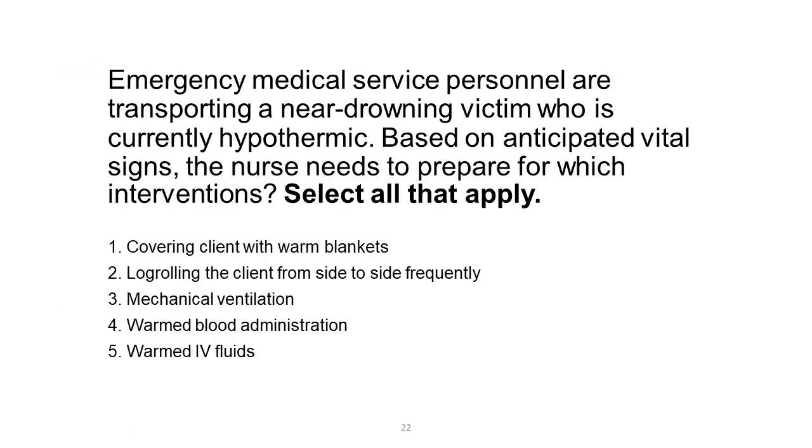Emergency medical service personnel are transporting a near-drowning victim who is currently hypothermic. Based on anticipated vital signs, the nurse needs to prepare for which interventions? Select all that apply. 1. Covering client with warm blankets. 2. Logrolling the client from side to side frequently. 3. Mechanical ventilation. 4. Warmed blood administration. 5. Warmed IV fluids.